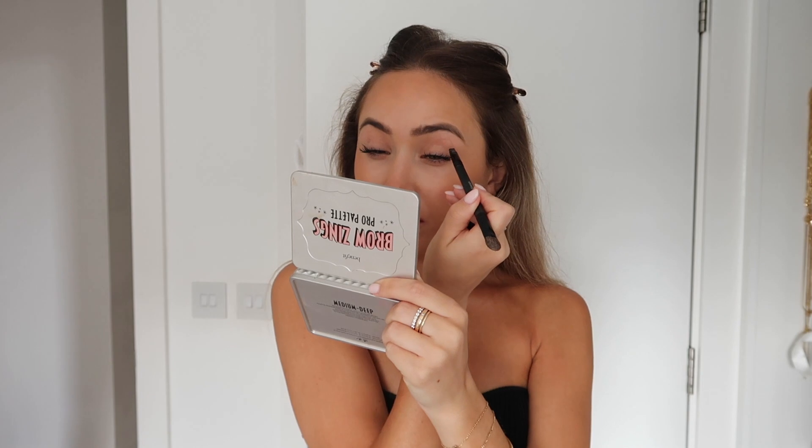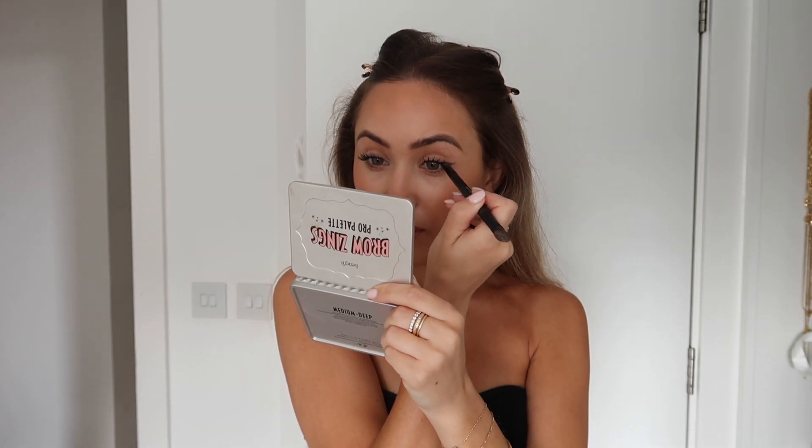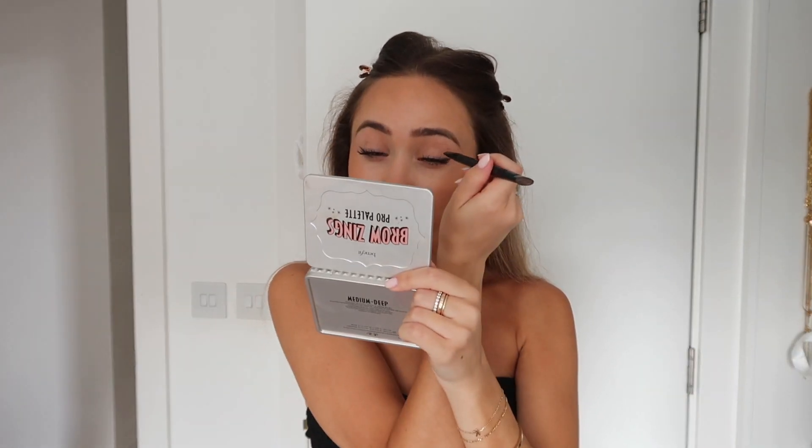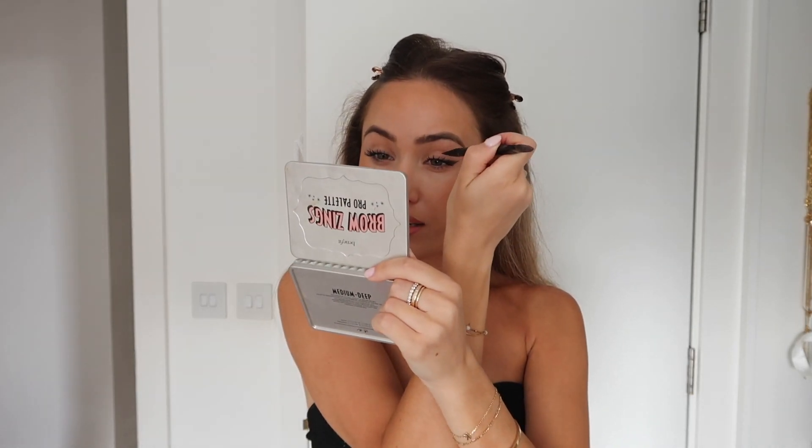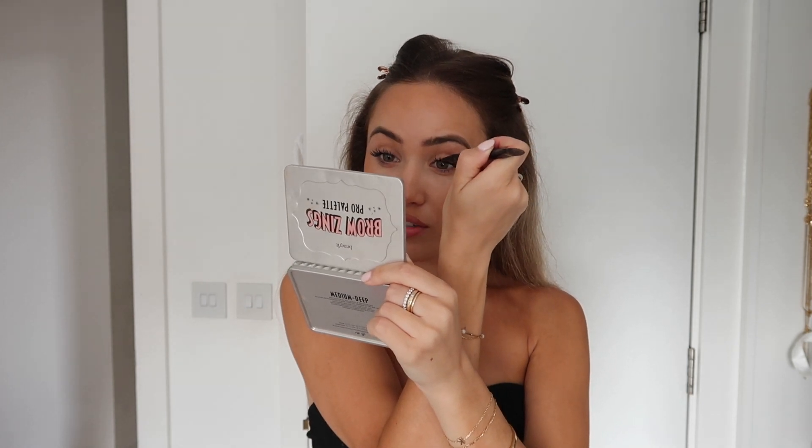For blush I'm using the Charlotte Tilbury Cheek to Chic in shade Ecstasy. For lip liner I'm using Anastasia Beverly Hills in Deep Taupe and Nile's lip balm in Orgasm. For foundation I used the Estée Lauder Double Wear — a foundation I've recently revisited. I used to cake it on as a teenager but now I use the tiniest amount; it goes a long way and lasts all day even in 40-degree heat. It's really ideal for long shooting days like this.